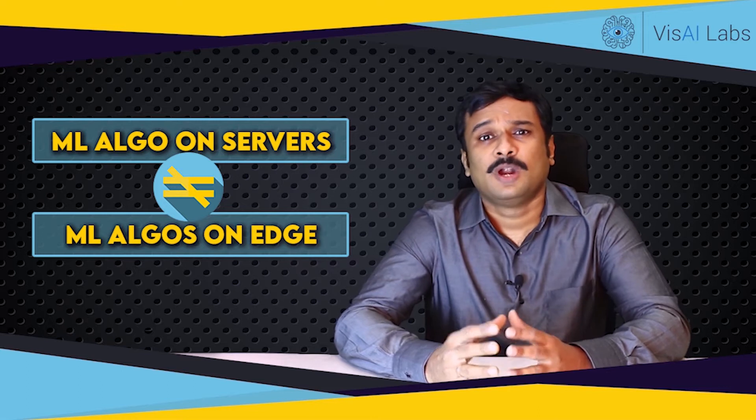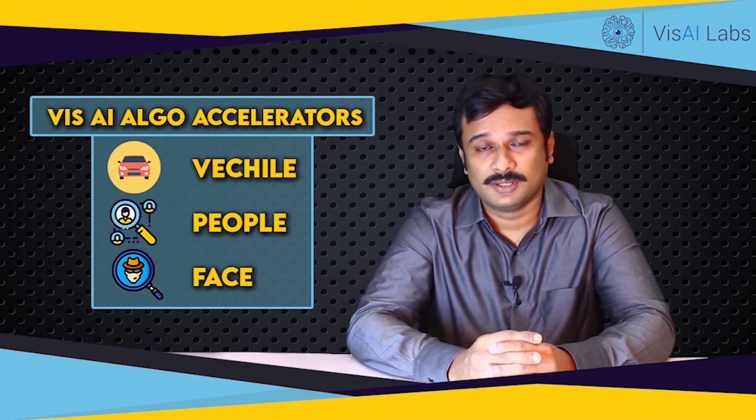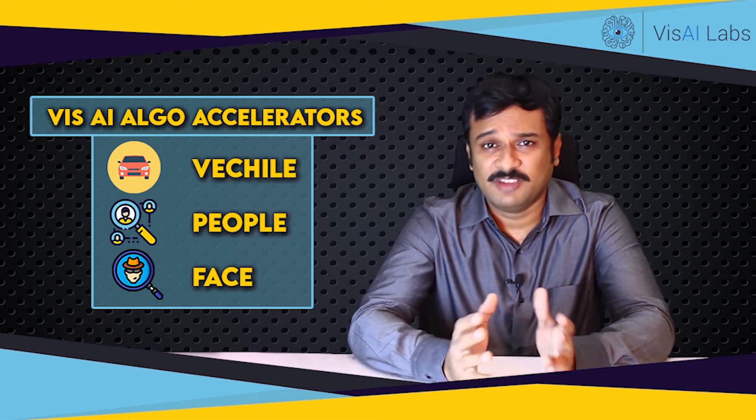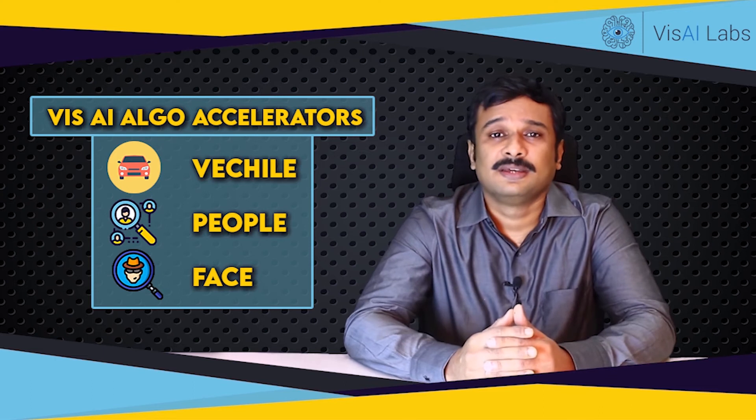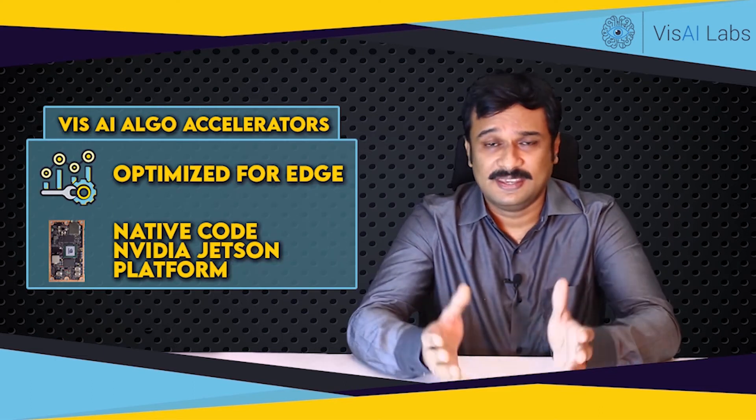Likewise, algorithms developed to run on big servers are going to be tough to run on edge platforms. To solve this, we at VISAI have developed more than 25 algorithms and models related to people detection, vehicle detection and tracking, and face analytics — all optimized for the edge.